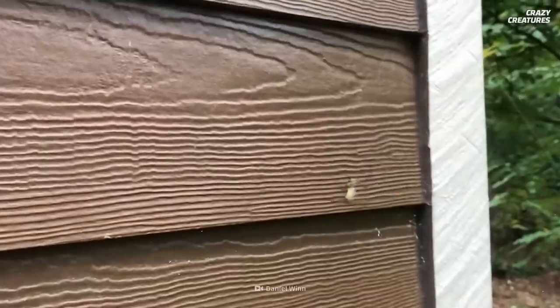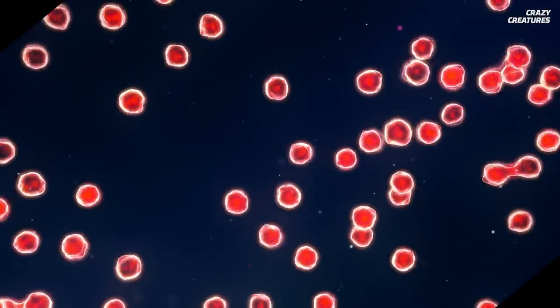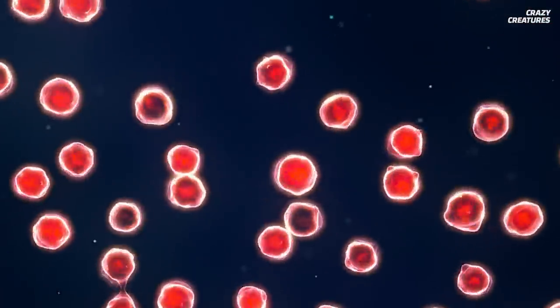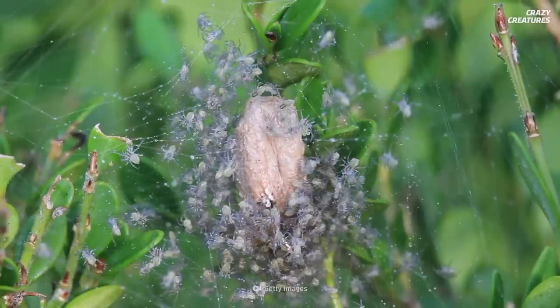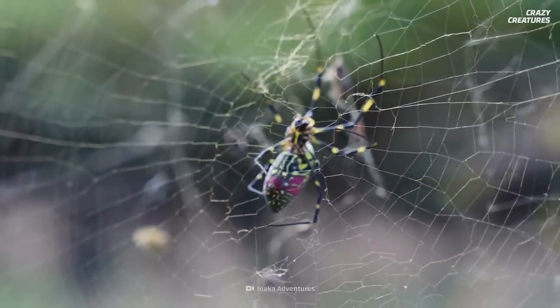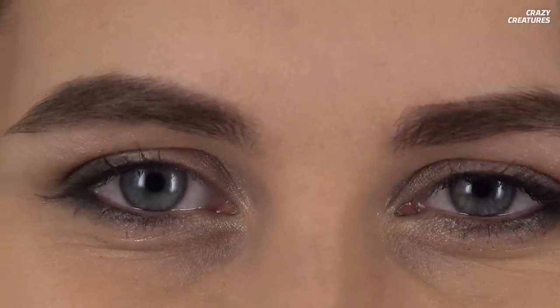And they can multiply really fast. In the fall, the female lays 400 to 500 eggs in a single egg sack. The eggs spend the winter there, protected from the cold, until hatching the following summer. If these spiderlings are hoping to meet their parents when they hatch, they'll likely be out of luck. The lifespan of the Joro is about a year. Plus, the female often eats its mate.